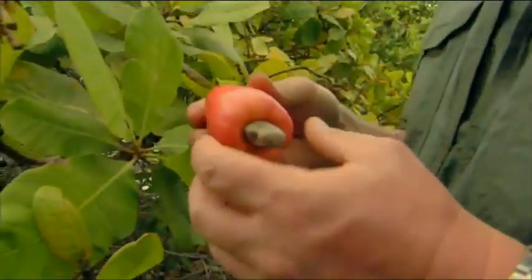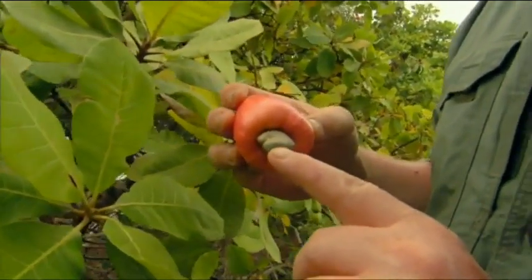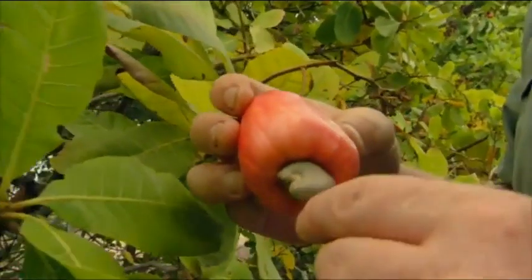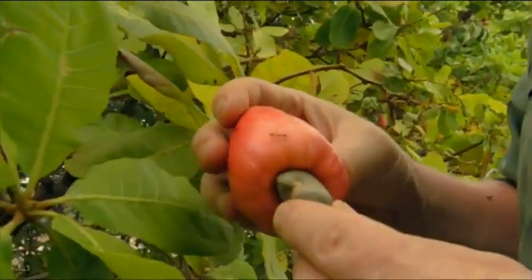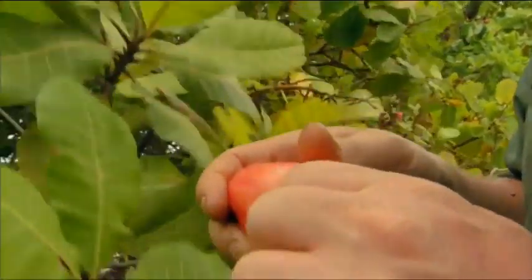If I pick that, you can see the cashew fruit and there underneath is the cashew seed developing. As it is, this has got a coating on it which contains toxins that have to be driven off by heating. And then inside there's a cashew nut.